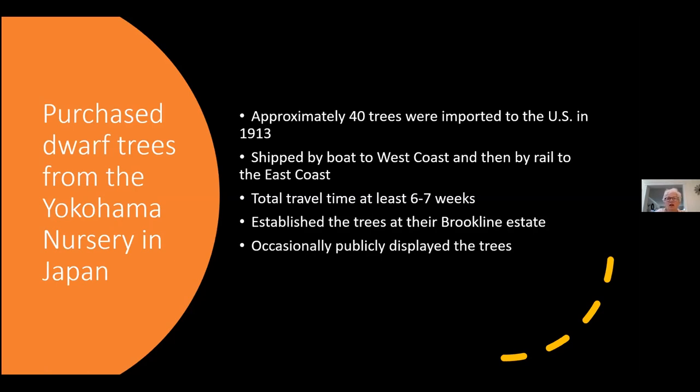Just before Lars Anderson left Japan, he purchased approximately 40 trees from the Yokohama Nursery in Japan — a well-known large nursery that published lovely catalogs. We think these were shipped by boat first to the west coast and then by rail to the east coast, which would have taken at least a month and a half to as much as three months. Remarkably, the records indicate that 39 out of the 40 trees survived. The trees were established at their Brookline estate in the already developed Japanese gardens, and occasionally they were displayed to the public.